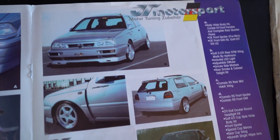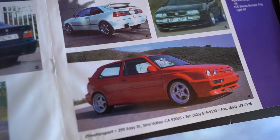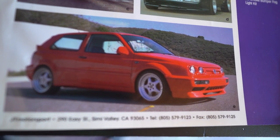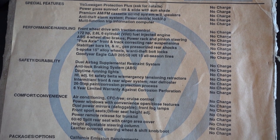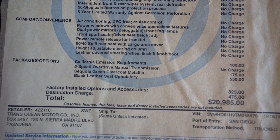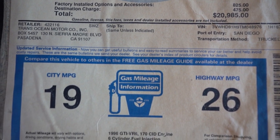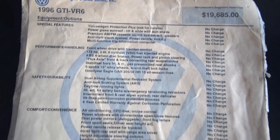It only took me 20 years. Look at that — the original window sticker. $19,685. Two options: Sequoia Green, $175. Black leather, $550. Such a deal. Total: $20,985. Sick. So stoked that I have the original window sticker.